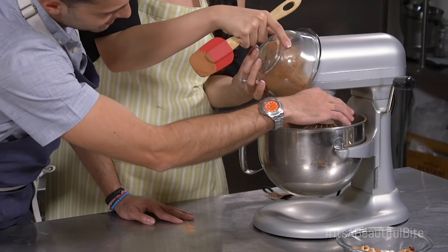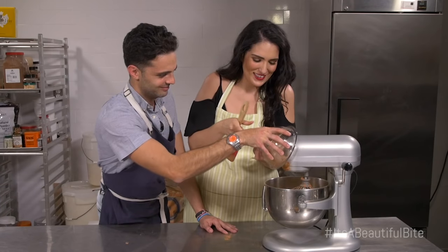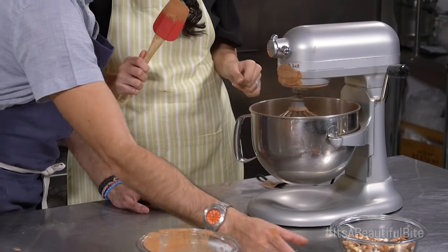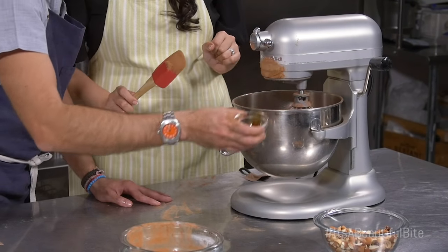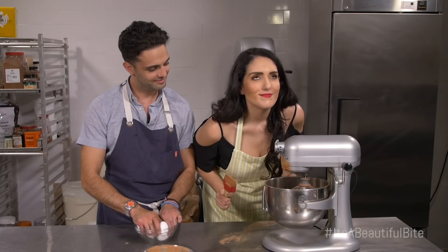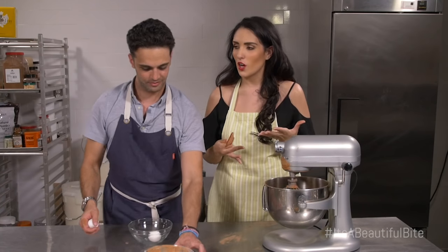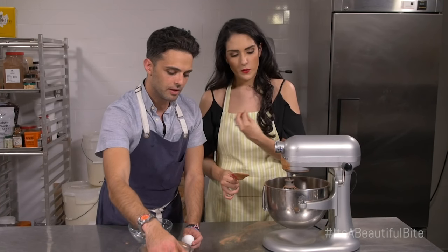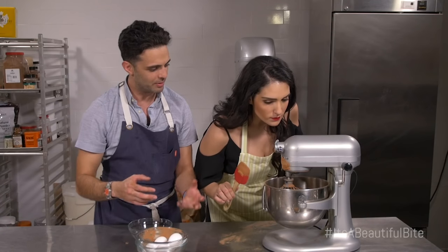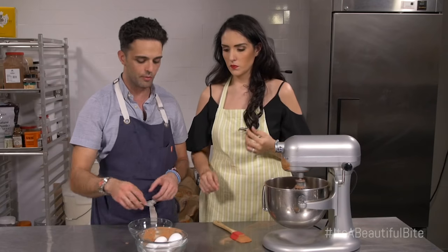There's chocolate everywhere! And then we're going to add a little bit of vanilla extract. It's that delicious, rich chocolate — the bitterness of that chocolate makes these so incredible because they're not overly sweet, but they're rich. We have a lot of sugar going into this recipe, but to balance it, like a lot of Italian cooking, you like a balance in flavors. You don't want anything to be overpowering.